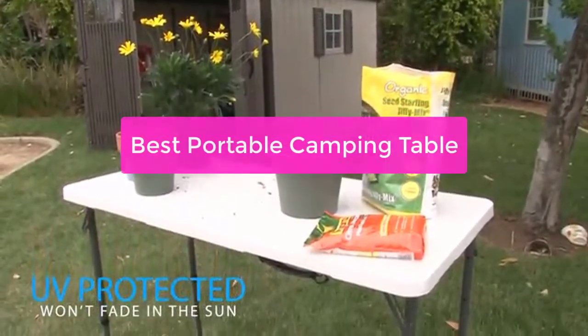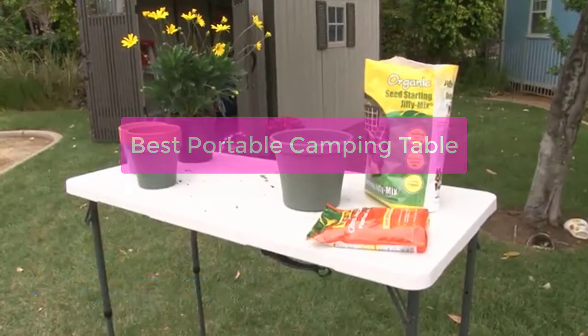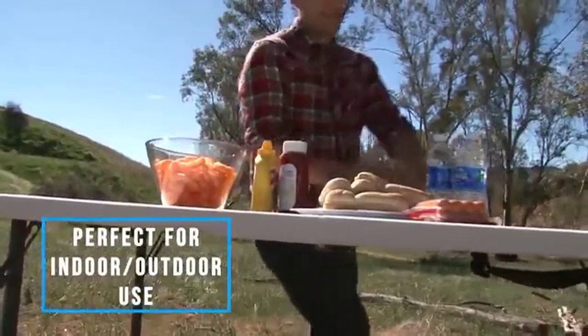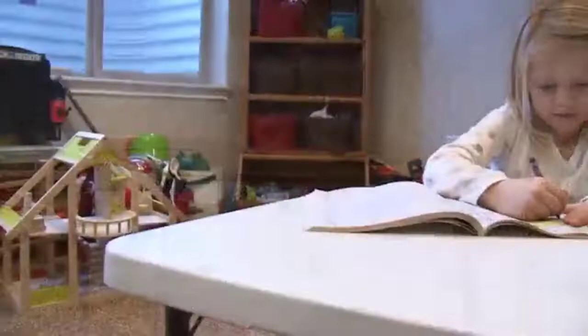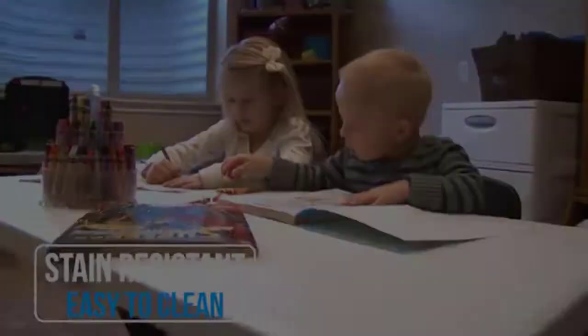Looking for a sturdy and portable camping table that you can take with you anywhere? Look no further than the best portable camping table on the market. This table is perfect for tailgating, camping, and any other outdoor activities where you need a place to set up your food and drinks. It's lightweight and easy to carry, so you can take it with you wherever you go.